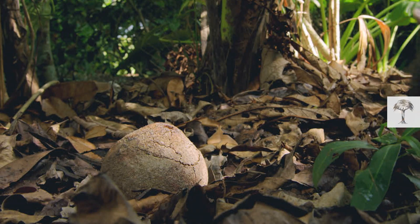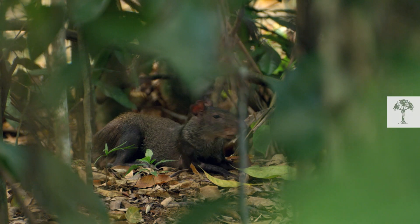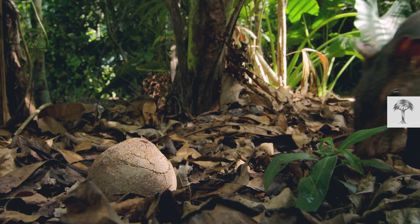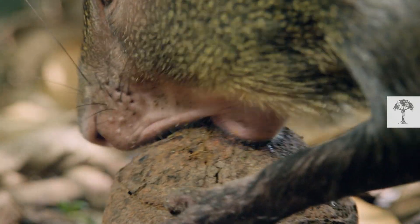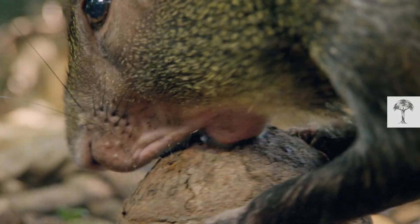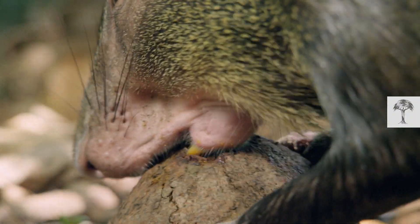A dead end for the tree? Fortunately not. There's a specialist for this task: the agouti. It's the only animal that can crack the Brazil nut. Agoutis have exceptionally sharp teeth and strong jaws, which enable the rodent to gnaw a hole in the capsule and get at the seeds inside.